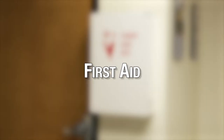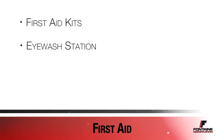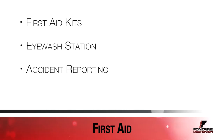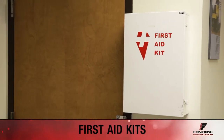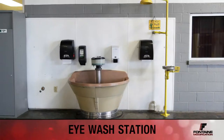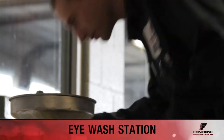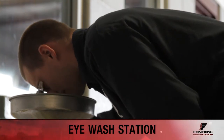If an accident occurs, remain calm and help the best you can. This section will cover the use of first aid kits, eyewash stations, and accident reporting. Whenever entering a building, be sure to be aware of the location of the first aid kit. In the event that an irritant gets in your eyes or on your body, you can use the eyewash station or the shower to remove the substance.